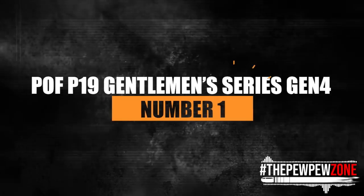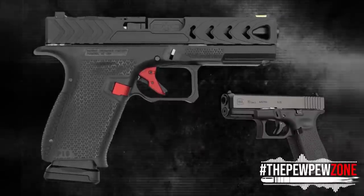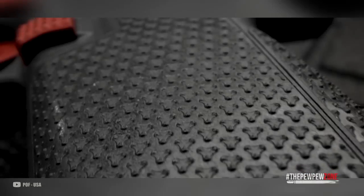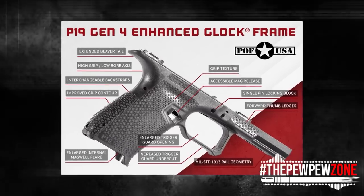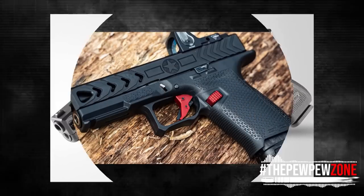Number 1: the POF P19 Gentleman Series Gen 4. Patriot Ordnance Factory's P19 Gentleman Series Gen 4 is a premium Glock 19 custom build with a wide range of enhancements. The slide is compatible with the stock Glock 19 but machined from stainless steel with a nitride heat-treated finish, and designed with an optics plate fitting the Trijicon RMR footprint for improved accuracy. The custom frame is optimized for enhanced grip with a flared magwell, contoured grip, interchangeable backstraps, enhanced mag release, slide stop guard, extended beaver tail, enlarged trigger guard, forward thumb ledges, and a match-grade barrel, offering superior handling and performance over traditional Glock 19 models.